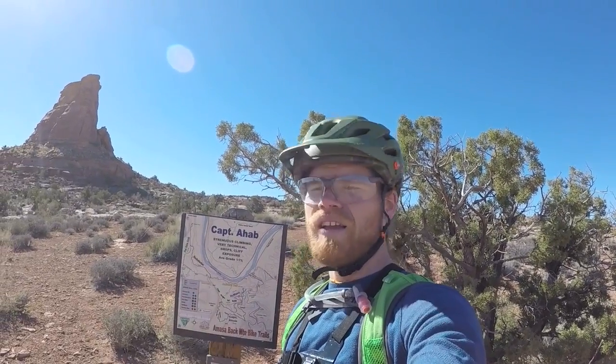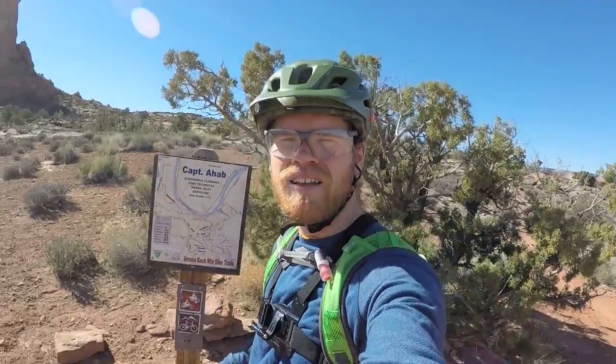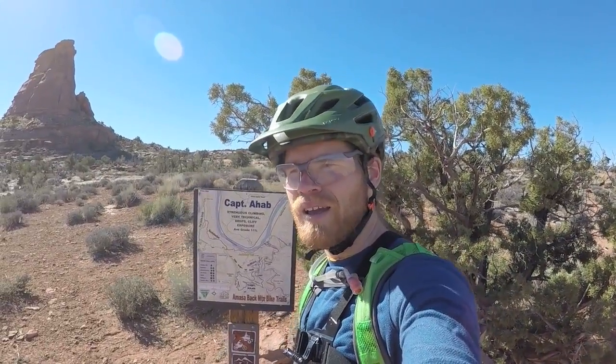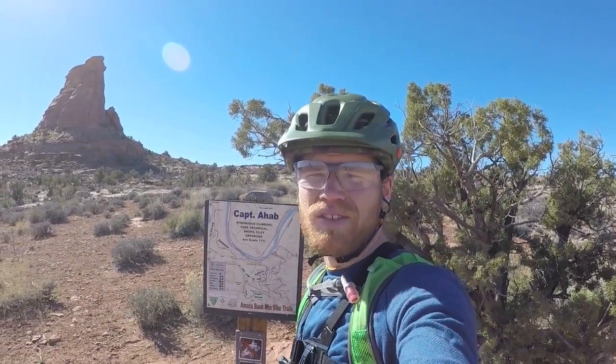Yo, it's me again. This is my third day riding in Moab. I'm about to hop on to Captain Ahab. I was recommended this trail by more than one bike shop. A lot of people listed it as their favorite trail in town.